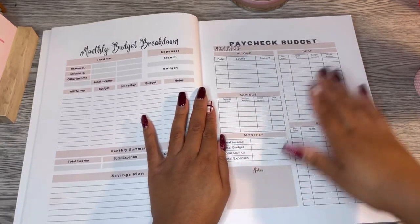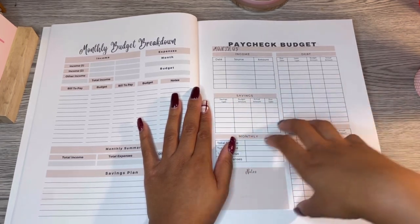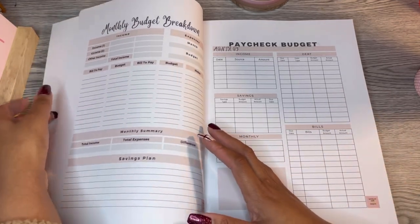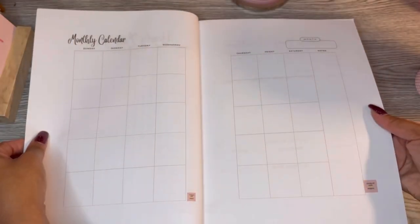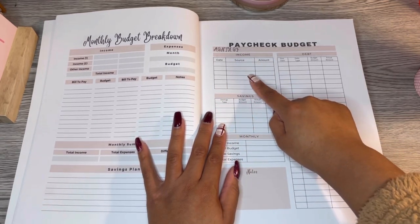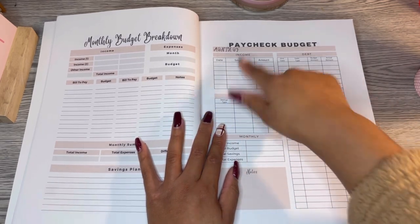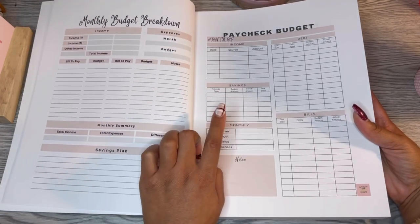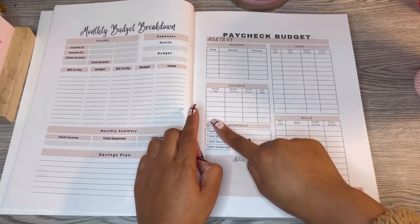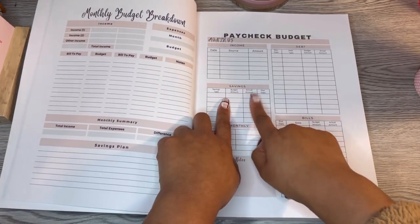There are quite a few lines for sources of income — two jobs, a roommate, child support, SSI, disability — plenty of lines. Then savings: 401k, kids' college fund, savings challenges, or sinking funds. You have your budget amount, your actual, and the date. Next is debt — credit cards, car notes, payday loans — whatever debt you're paying that pay period. Then your bills for that pay period.